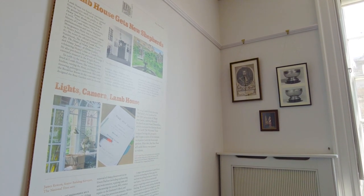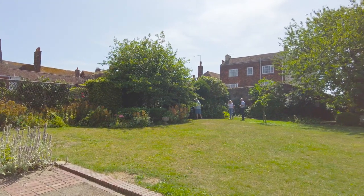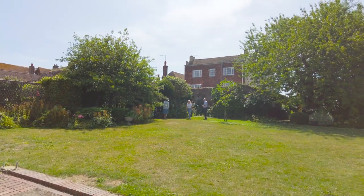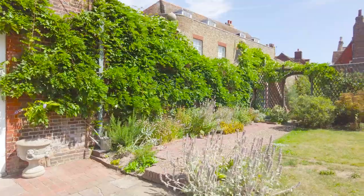It's now time to step into the garden. This was the brainchild of Henry James, but he didn't know much about gardening so he enlisted the help of his good friend and garden designer Alfred Parsons.